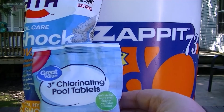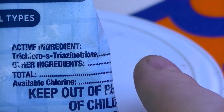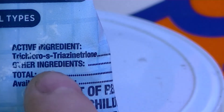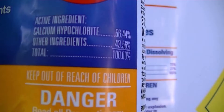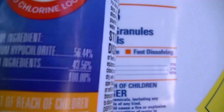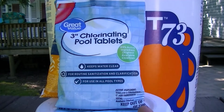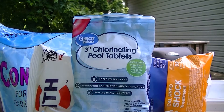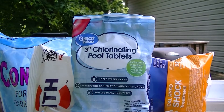Then we have the trichlor tabs, which are a form of chlorine that also contains cyanuric acid, which acts as a sunscreen to prevent chlorine loss. The trichlor is at 99%, other ingredients at 1%, and available chlorine is 90%. The shock bag doesn't state available chlorine; Zapit says 70% available chlorine. Trying to compare these to hypochlorite is a whole different game. The trichlor is the strongest form of chlorination, but what they fail to tell you is that a good portion of this puck contains cyanuric acid.